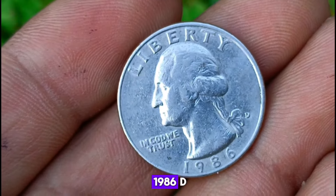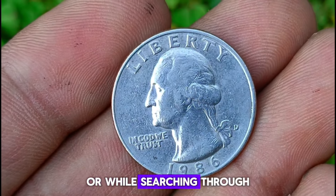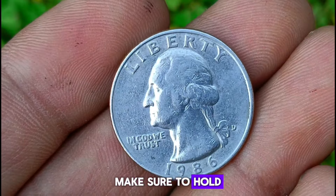So if you happen to stumble upon a 1986 D Mint Mark Washington quarter in your coin collection or while searching through your pocket change, make sure to hold on to it tightly.